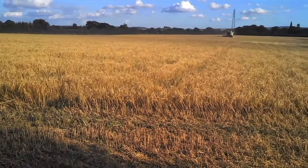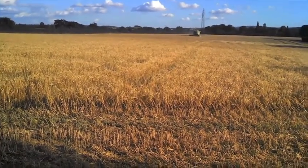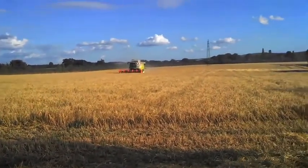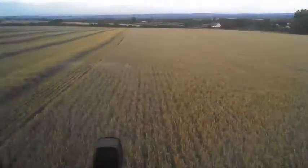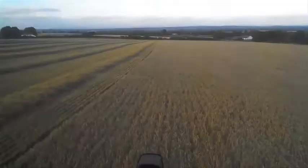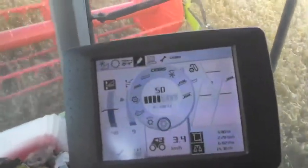Spring barley remains a waiting game for many, but reports of the crop being cut are continuing to trickle in. Charles Quick down near Taunton in Somerset has been harvesting some of the family farm's 50 hectares of Propino spring malting barley that replaced a failed wheat crop. Yields off the combine are ranging from six to eight tonnes to the hectare at 13.5% moisture, with a specific weight of around 70, and there's plenty of good straw.